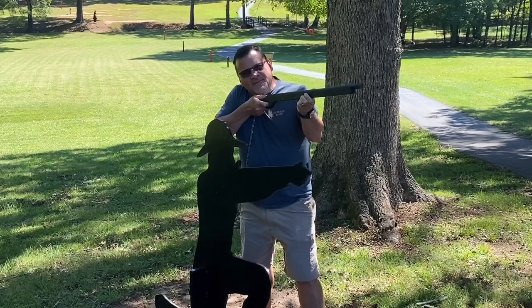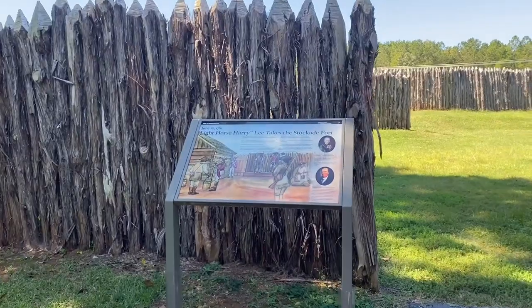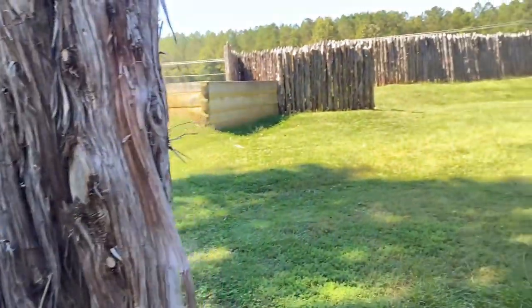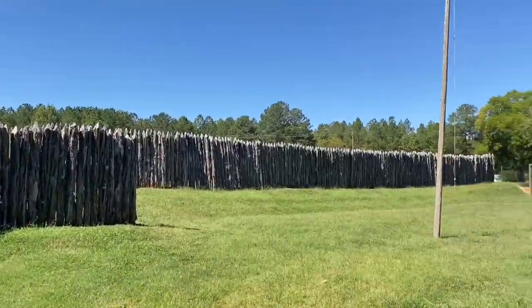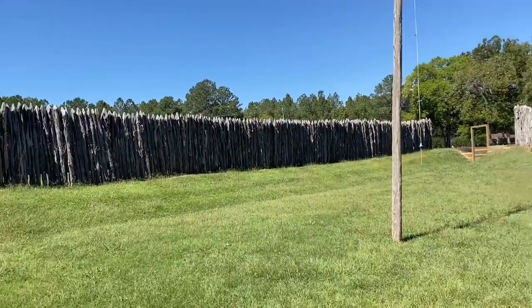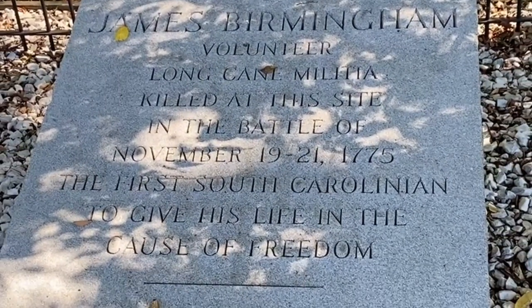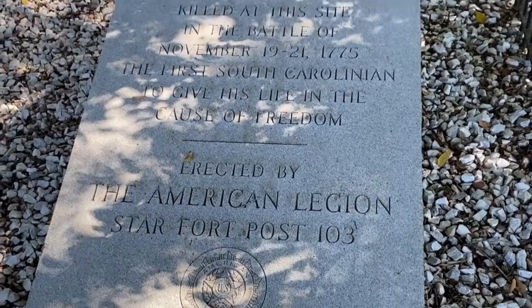This was the stockade fort. It was Light Horse Harry Lee — I think he was actually an ancestor of Robert E. Lee, if I'm not mistaken. Pretty cool to imagine trying to run into those abatis and through them while being fired on. This is a monument dedicated to James Birmingham, a volunteer and the first Patriot killed in the Revolutionary War. The American Legion put this here.